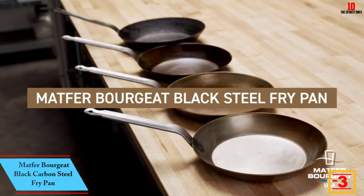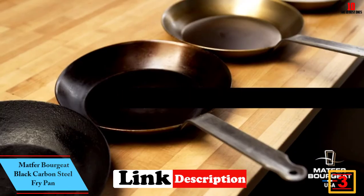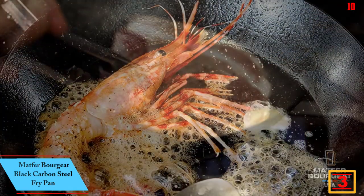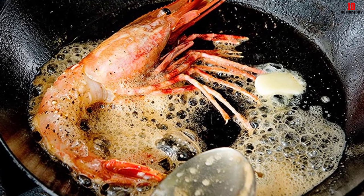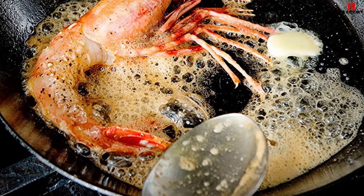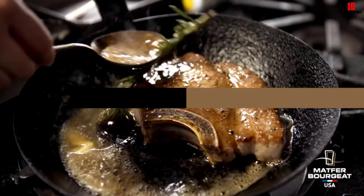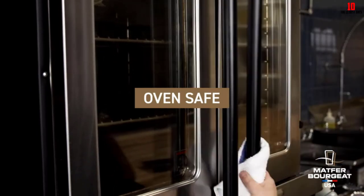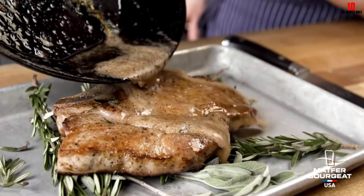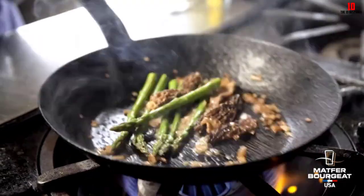At number 3, we have the Matfer Bourgeat black carbon steel fry pan. This all-purpose pan is made in France and designed for both commercial and home use. Constructed from unseasoned black carbon steel, you'll need to season it yourself, after which it performs as a non-stick surface. The steel handle is welded securely to the body with no rivets, making it easier to keep clean. The angled sides suit a variety of uses from stir-frying to sautéing, and it works on virtually any cooking surface including induction.